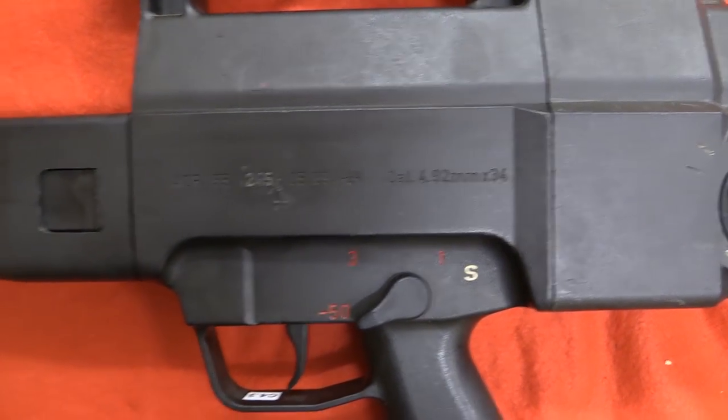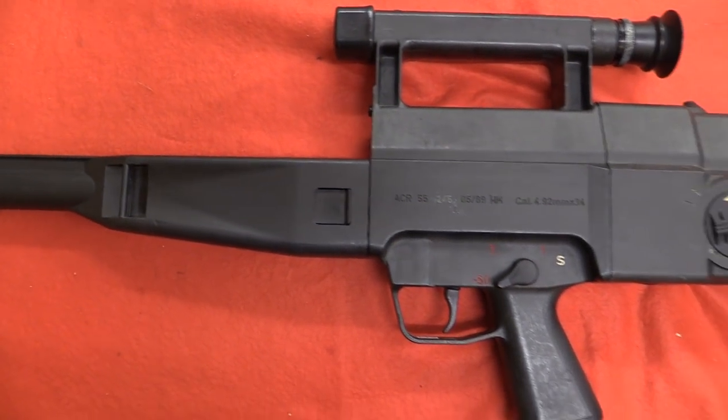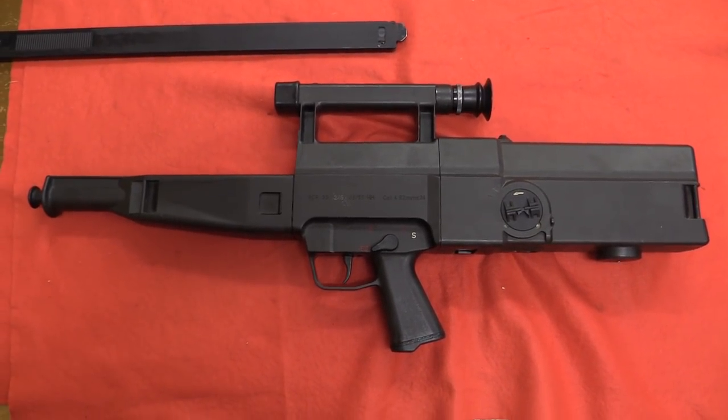Here in England, we have a copy of the G11 ACR rifle that was used in the ACR rifle trials in the USA in the 1990s, which was eventually deemed unsuccessful and no rifle was adopted.